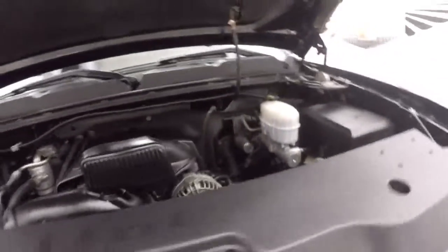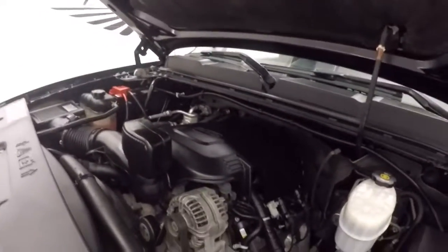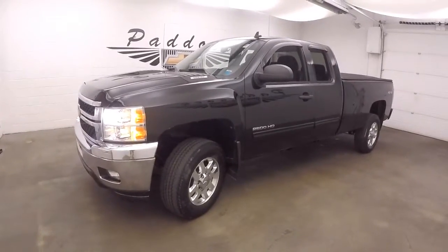The hood says 6.0L V8 Vortec engine. Nice and strong. Quiet on the power. That's the Chevy Silverado 2500 HD — the 6.0L Vortec V8.